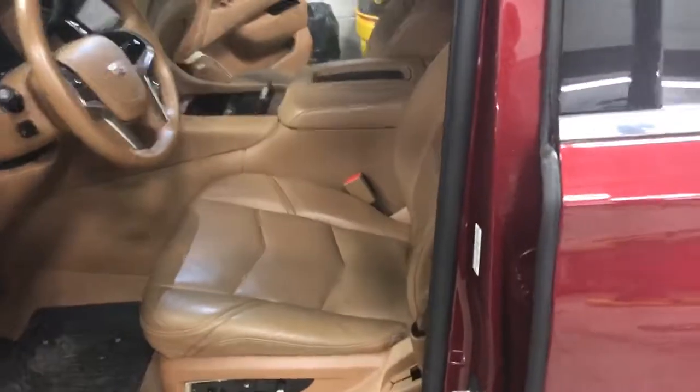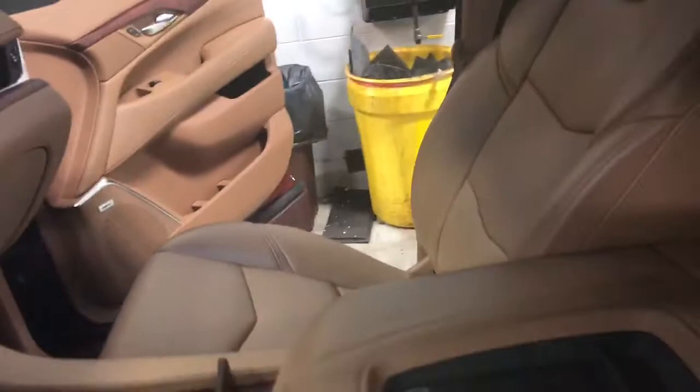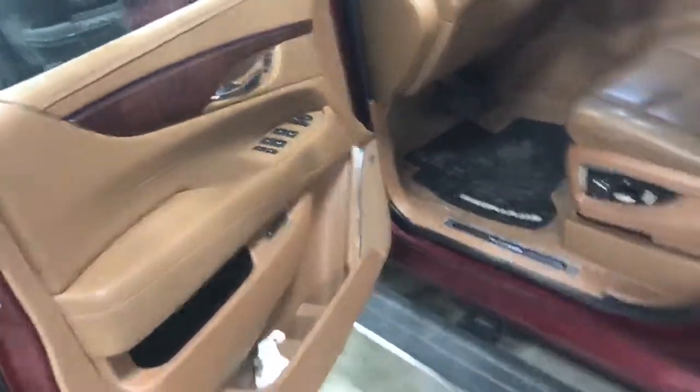I just want to show you the interior as well. Everything looks to be in really, really good condition — no stains, tears, any rips on the interior at all. I'm just going to turn on the lights in here a little bit. You can see this is a Platinum, so you're going to have the center console cooler and your massaging seats. This thing is fully, fully loaded.